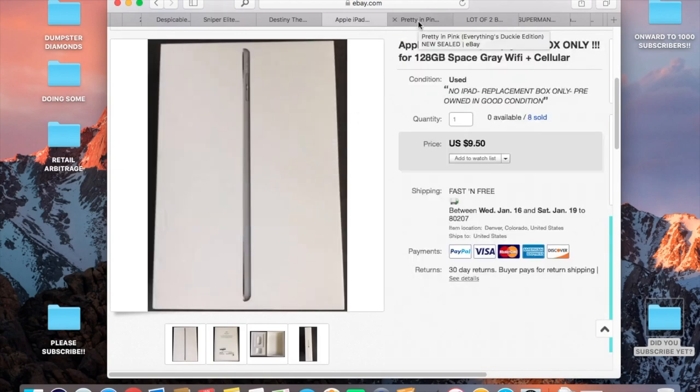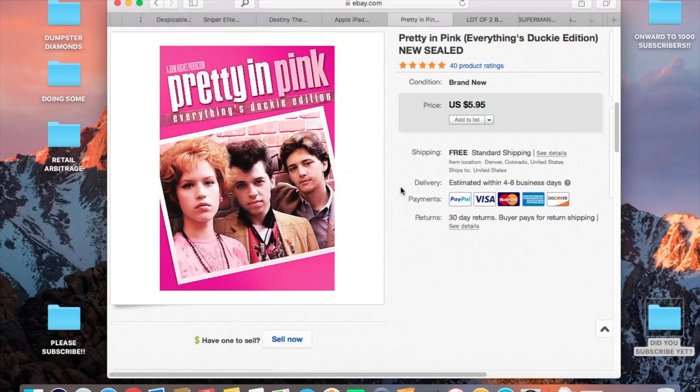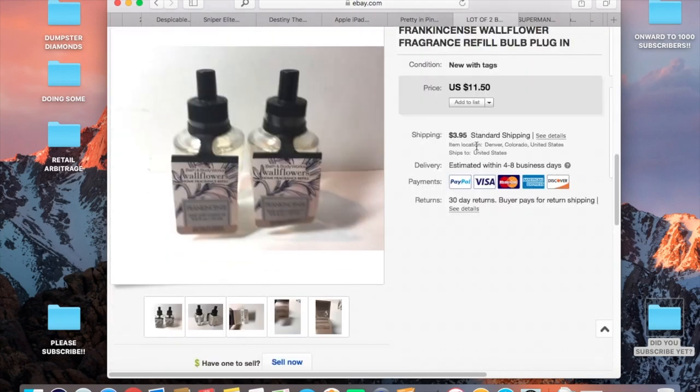This item — I paid a dollar for it plus shipping and handling, so about two to three bucks total, and sold it for six. A minor doubling of the money, not crazy, but it all adds up.